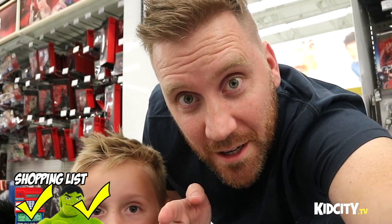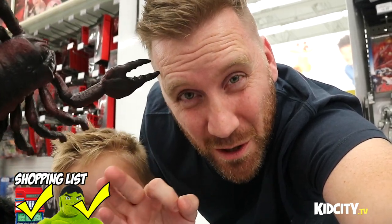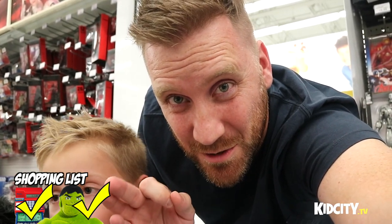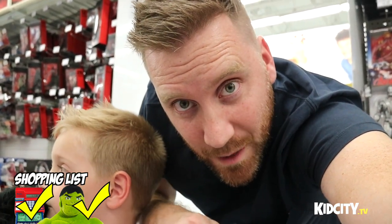So comment below — remember to let us know which of the things that we saw that you want us to open up. The Legos — we really want to know about the Legos because we're really interested in doing some Lego builds. Remember to give us a thumbs up and subscribe to Kid City. Thanks for stopping by kids!